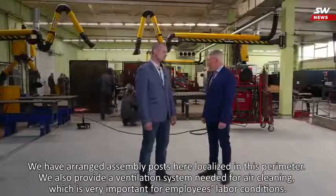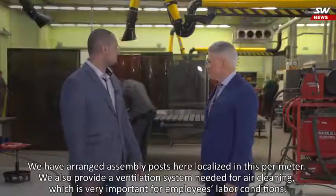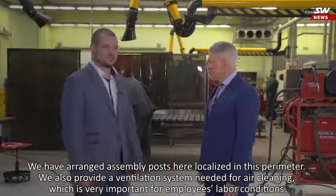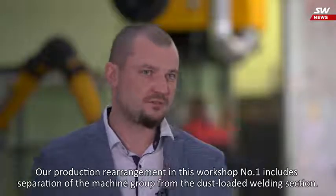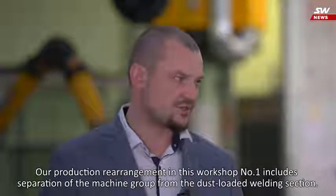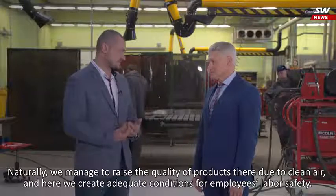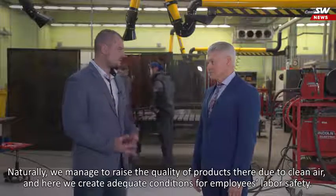Here are the storage posts located within this perimeter. We also provide a ventilation system for clean air, which is very important for the organization and well-being of employees. Our planning process for workshop number one is to determine the separation of work groups across the production floor, so that we are able to increase the quality of the product. Here we create the right conditions for the personnel.